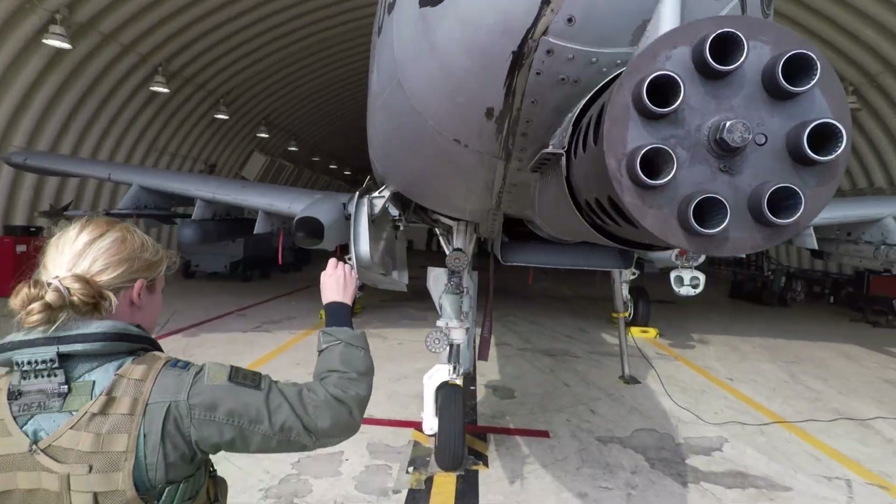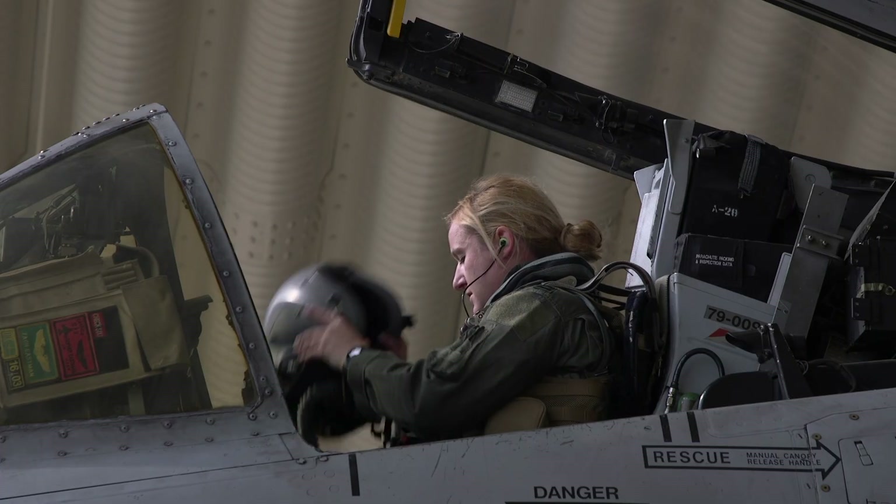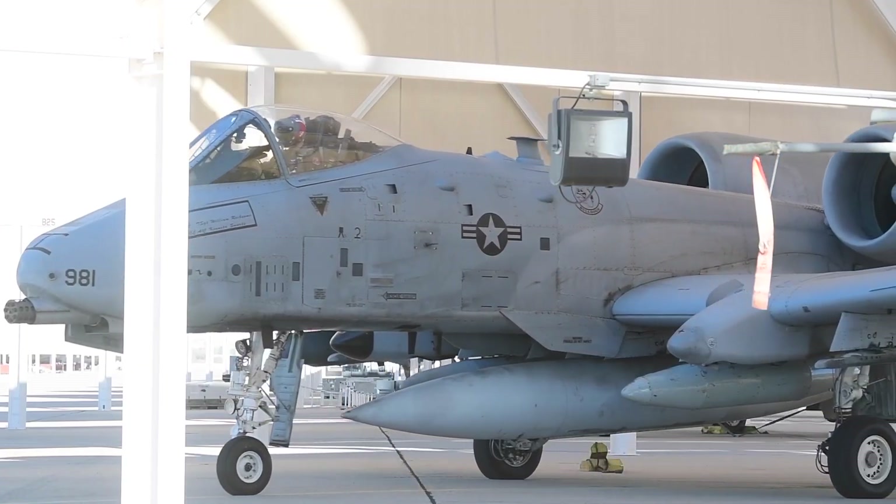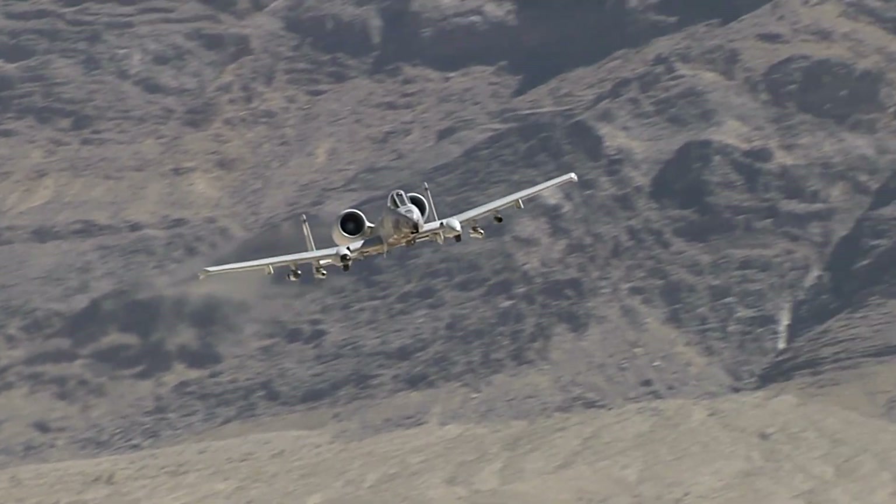The A-10 Thunderbolt 2, also known as the Warthog. This fearsome and much-loved close air support aircraft is often called on by ground forces to save the day.